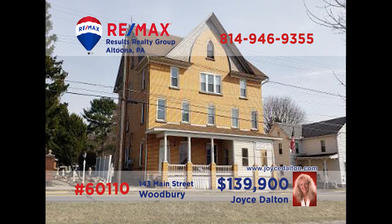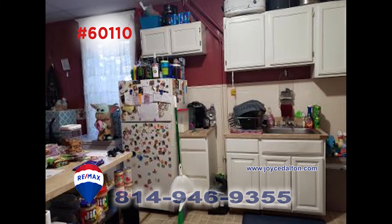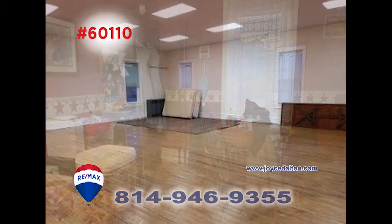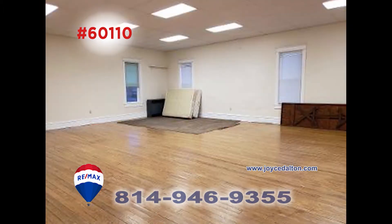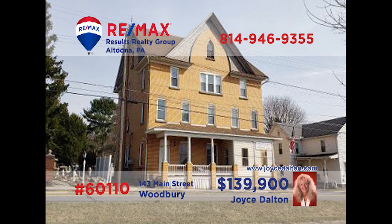Attention real estate entrepreneurs. RE-MAX Hall of Famer Joyce Dalton has one for you. This beautiful brick building in Woodbury is overflowing with opportunity. There are five units — four are apartments and the fifth is a post office. There are many appliances included in the sale, and the large open unit could be used for so many things. Plus, this property offers amazing views from the front porch. Visit JoyceDalton.com for more.